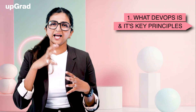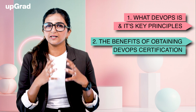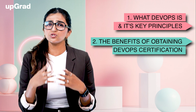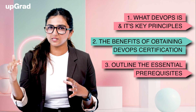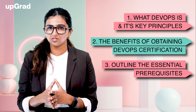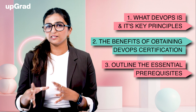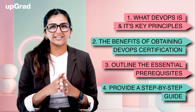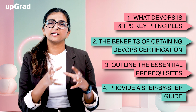In this video, we'll start by explaining what DevOps is and its key principles. Next, we'll discuss the benefits of obtaining DevOps certifications and how they can boost your career. Then, we'll outline the essential prerequisites you need before pursuing certifications, such as basic software development knowledge and familiarity with IT operations. Finally, we'll provide a step-by-step guide to help you achieve your certifications, from building foundational skills to selecting the right certification path and preparing for your exams.